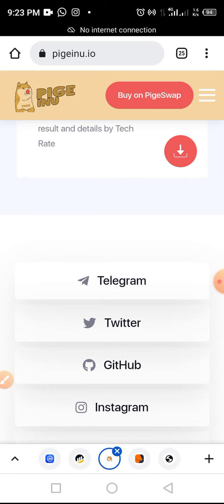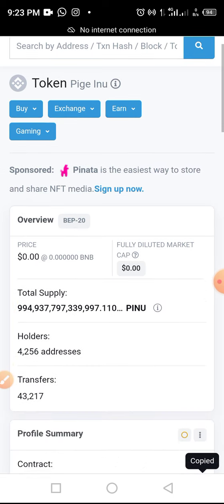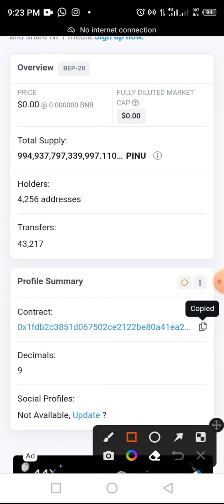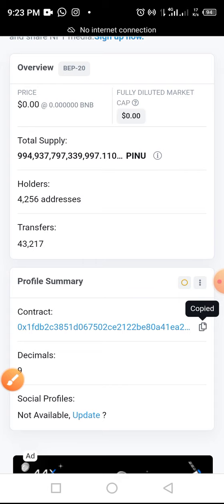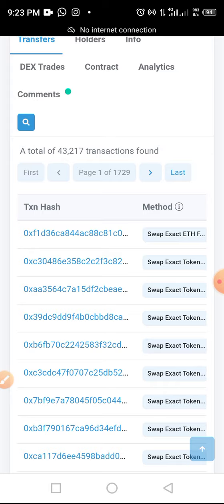Let's take a look at this token from other channels to give the audience a report on whether the token is really good or not. First, let's look at it on BscScan.com. On BscScan you have access to the total supply, total addresses, and total transfers so far — you can see the total supply, addresses, holders, and transfer history on screen.